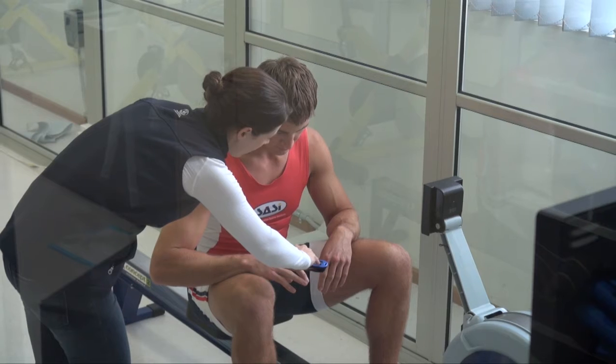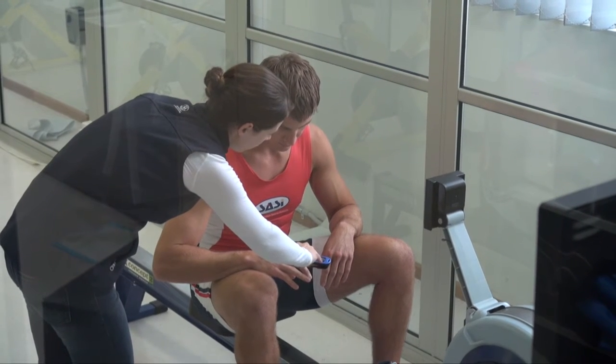For most of our athletes we actually compete at sea level, and so really what we're trying to do here is to get the extra physiological stimulus to get some better training adaptations, which we then hope will translate to a better performance at sea level.